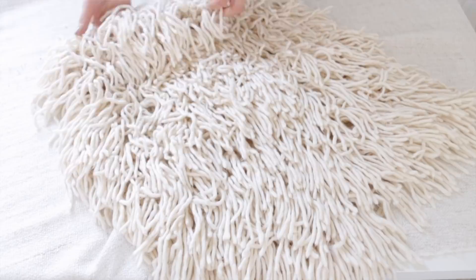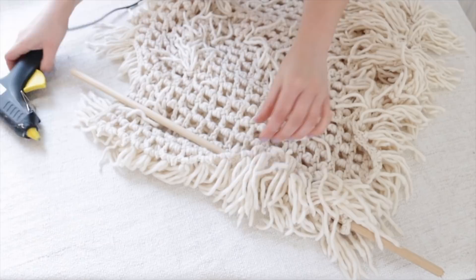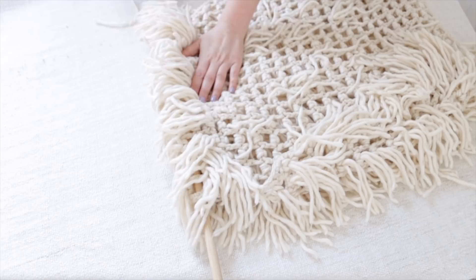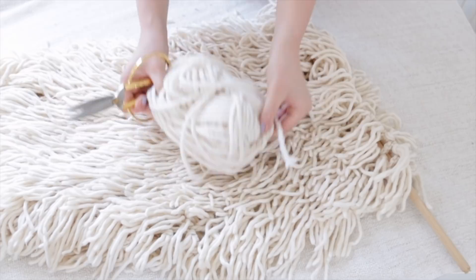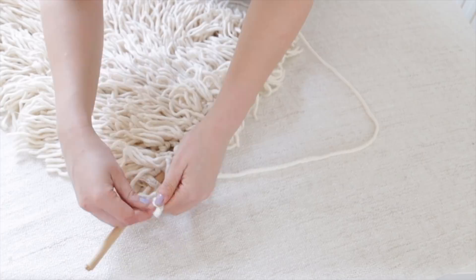I've cut my dowel to size. I'm just going to lay this over the top with a couple of inches overhang, pull this over, and glue it down with my trusty glue gun, going along this top edge. Fold that over, trying to keep it in line with the grid pattern underneath. I'm going to use a matching piece of wool to tie it up at the top.